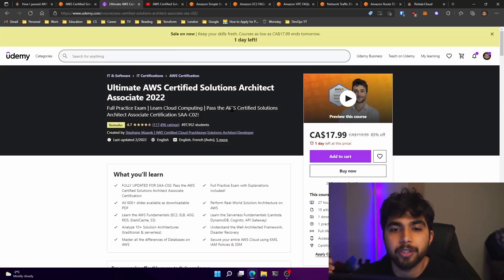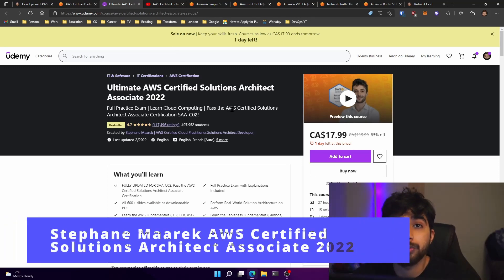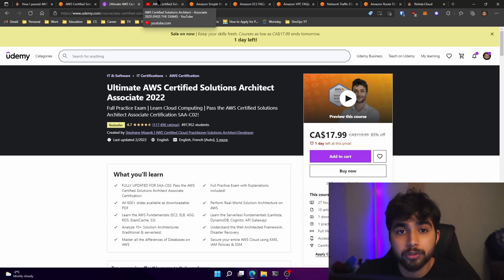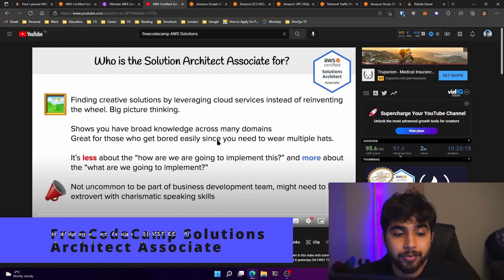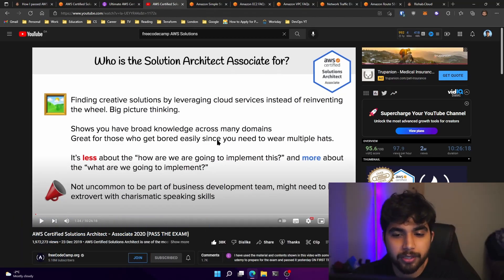Stefan Maarek's Ultimate AWS Certified Solutions Architect Associate 2022 — this has also been revised. Stefan is just a great teacher. I've taken his courses: Cloud Practitioner, Solutions Architect, and Developer Associate 2022. If you don't want to buy a course, I would suggest FreeCodeCamp's AWS Certified Solutions Architect.